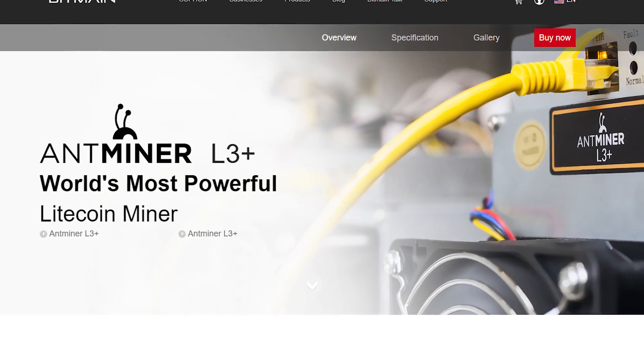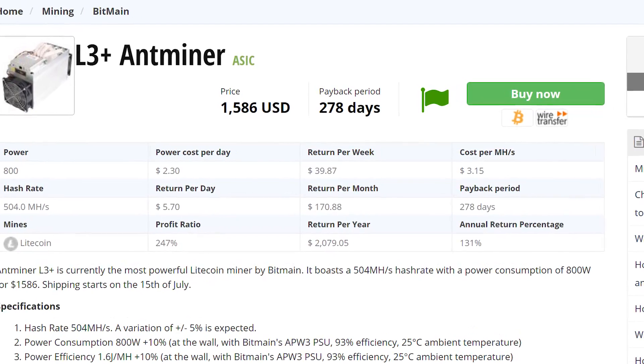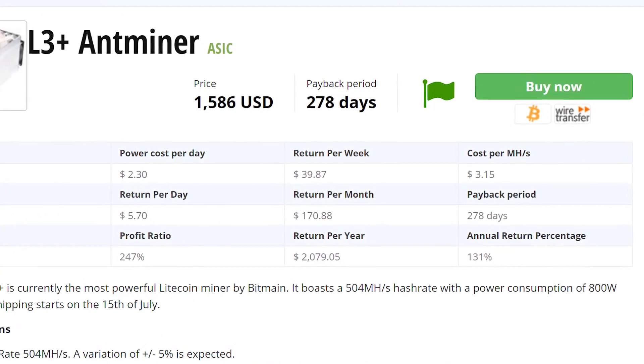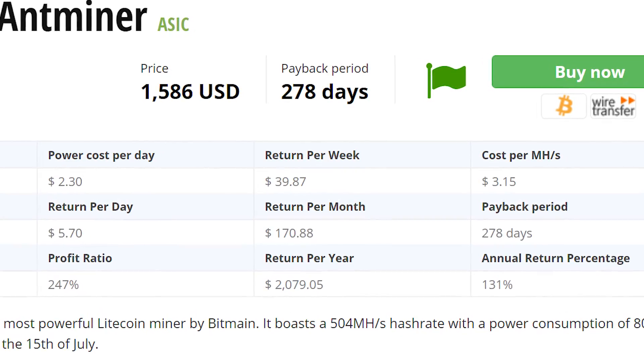Another miner that seems to have taken a similar path to the D3 is the Antminer L3+, a Scrypt miner with a hash rate of around 504 megahashes per second. As was the case with the D3, the L3+ was released and shipped, and early adopters were making bundles. Not too long after that, profits began to nosedive just like they did with the D3 — a much more subtle nosedive, but a nosedive nonetheless. Currently, L3+ owners can expect to make around $7 per day, which isn't bad, but most probably not worth it for many people, and especially not worth it given the price of the miner.